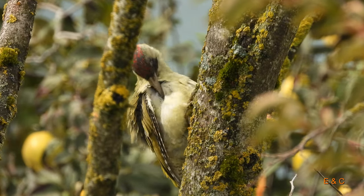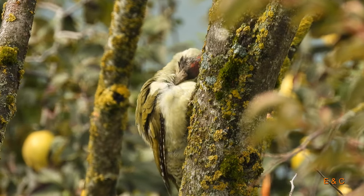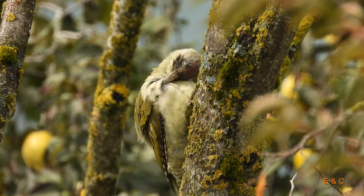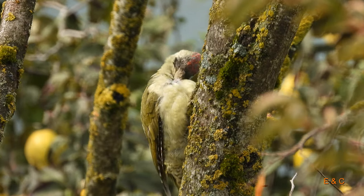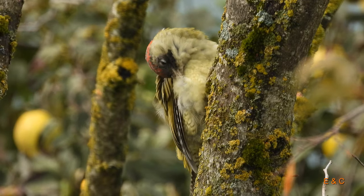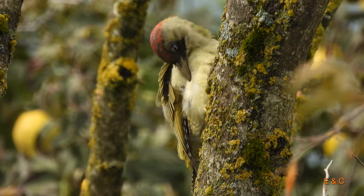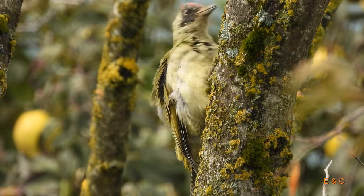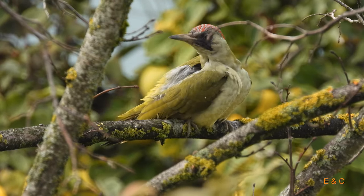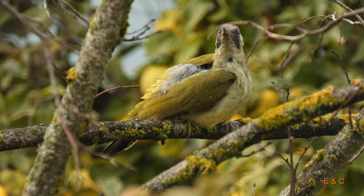Grünspechte – man nennt sie auch Erdspechte oder Grasspechte, weil sie sehr gerne am Boden herumsuchen. Sie suchen nach Ameisen natürlich im Boden. Ameisen sind ihre Lieblingsspeise. Und sie haben auch ein Revier – sie fliegen ihr Revier fast täglich ab und suchen immer wieder diese Futterplätze auf. Dieser hier hat auch immer wieder seinen Futterplatz bei uns aufgesucht, ganz regelmässig.